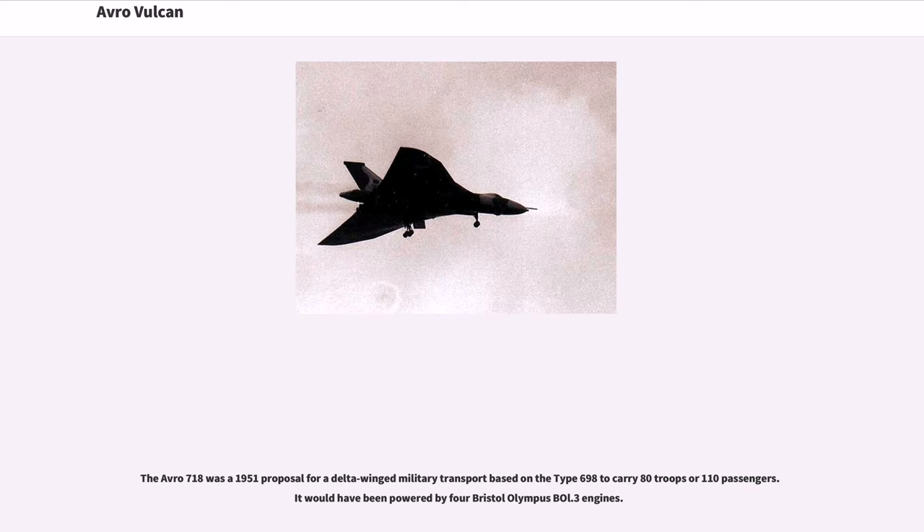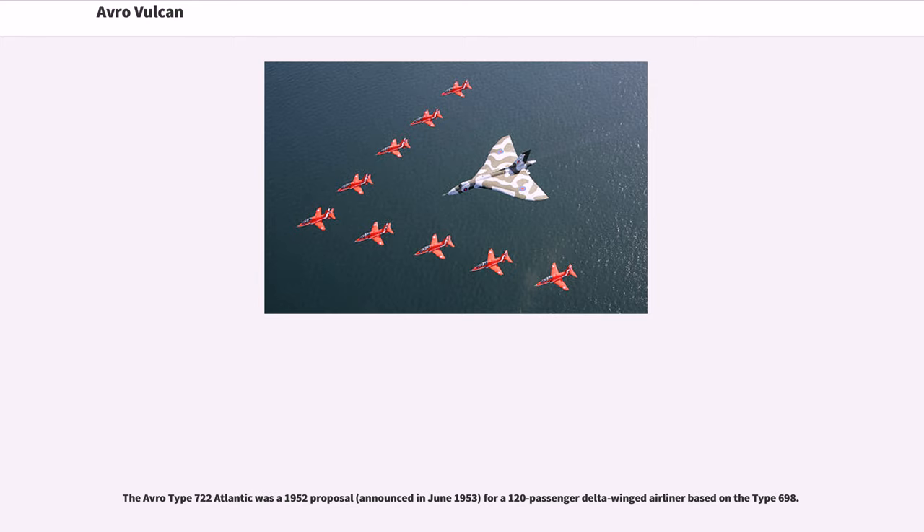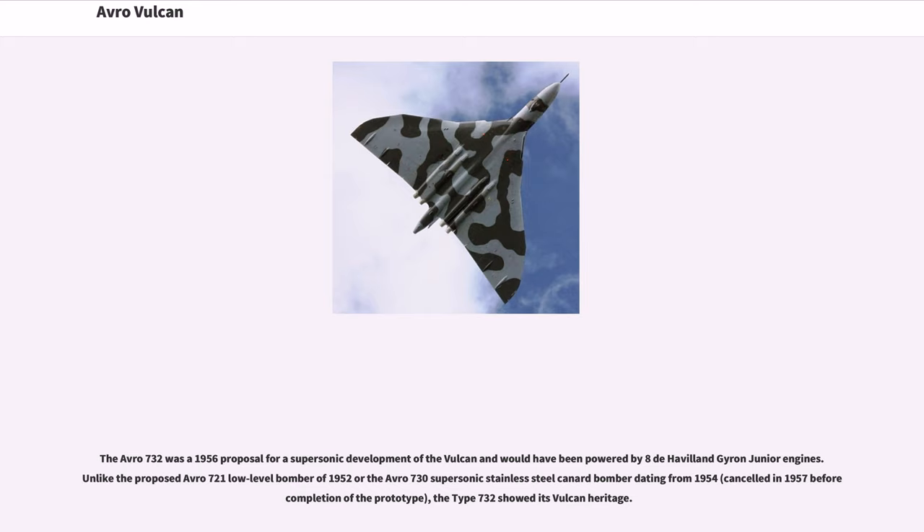The Avro 718 was a 1951 proposal for a delta-winged military transport based on the type 698 to carry 80 troops or 110 passengers, powered by four Bristol Olympus engines. The Avro Type 722 Atlantic was a 1952 proposal for a 120-passenger delta-winged airliner based on the type 698. The Avro 732 was a 1956 proposal for a supersonic development of the Vulcan. Unlike the proposed Avro 721 low-level bomber of 1952 or the Avro 730 supersonic stainless steel canard bomber dating from 1954, the type 732 showed its Vulcan heritage.